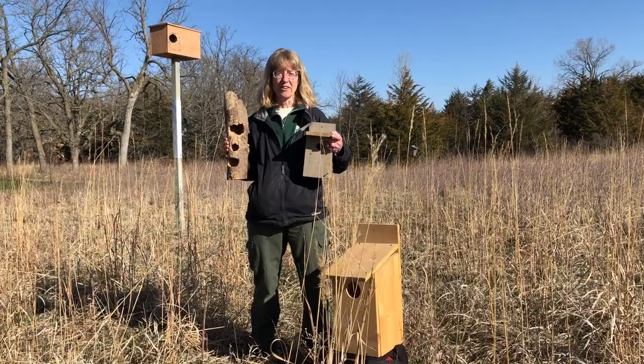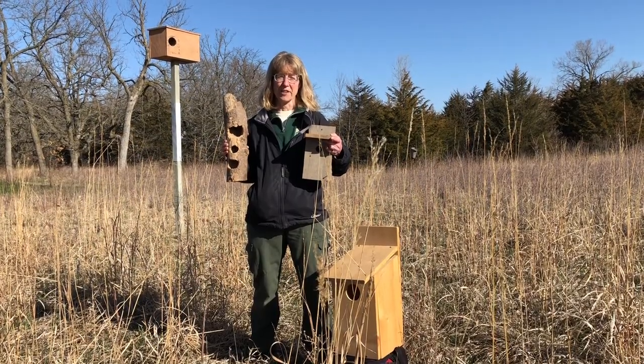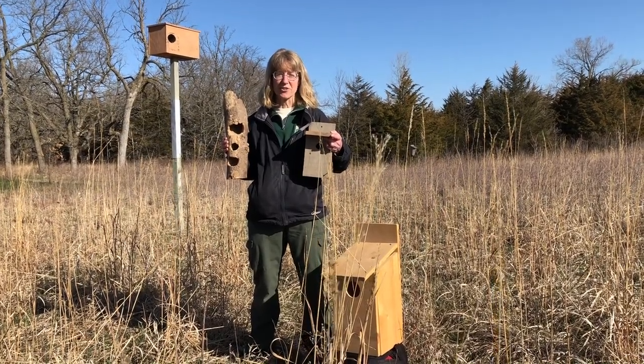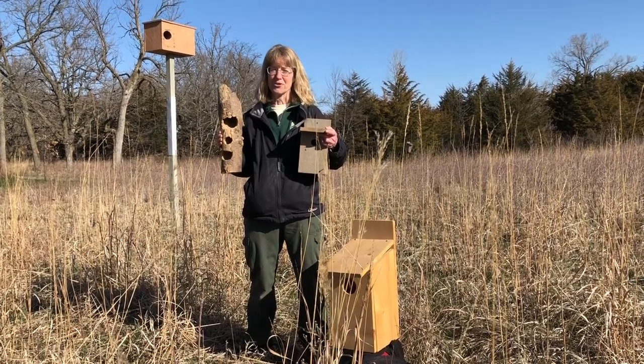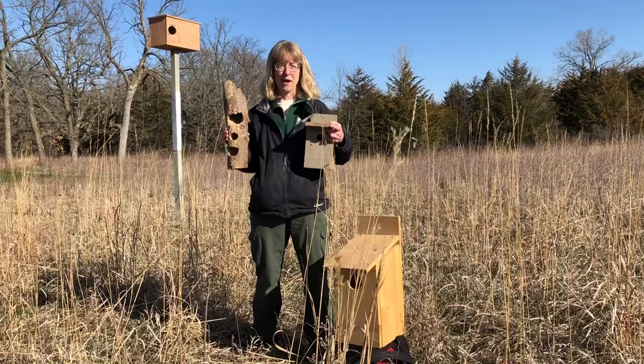A lot of our native wildlife, including raccoons, possums, flying squirrels, and many birds, are cavity nesters. Woodpeckers have long been our best cavity makers. Now we're making do with nest boxes.